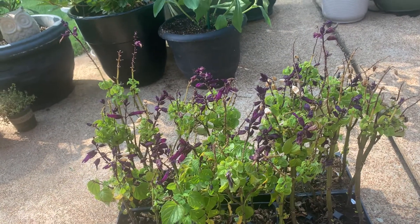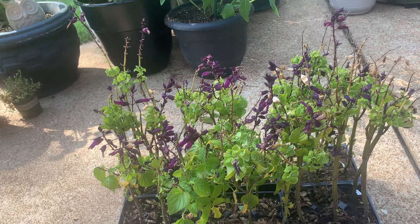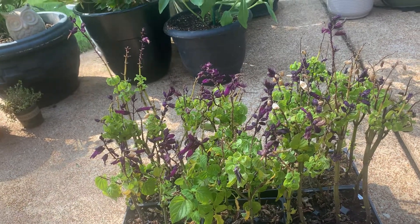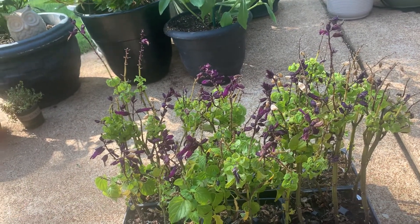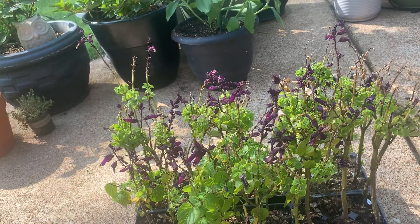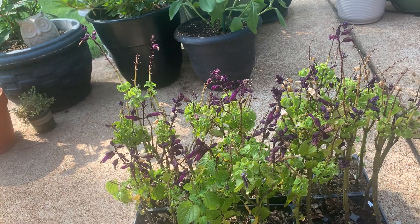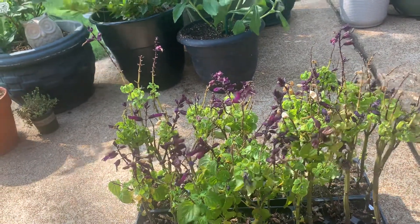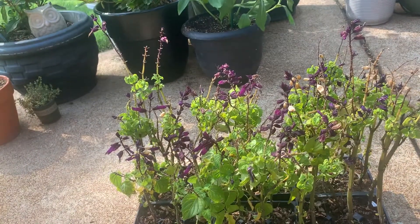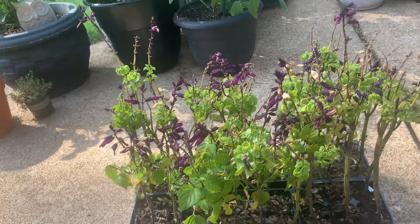It looks like it's a variety of purple flowers — salvia. I took the tags out and one says purple, one says Empire Purple, and the other says Vista Purple. So we're gonna see how those go. They're sun or part sun, and I'm gonna put them in a pot, cut them down, and keep an eye on them.